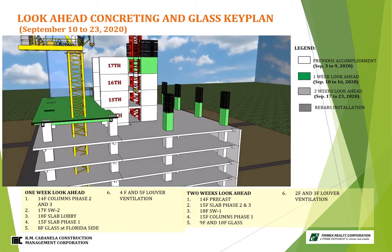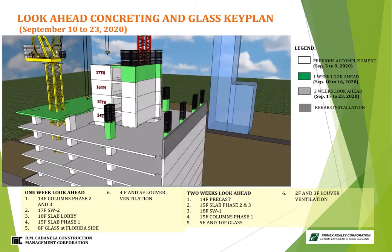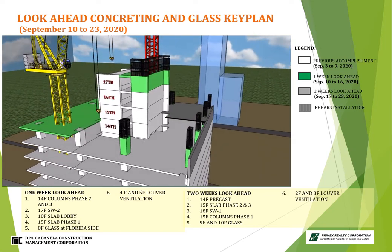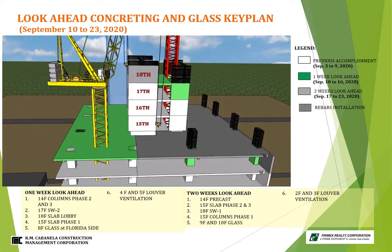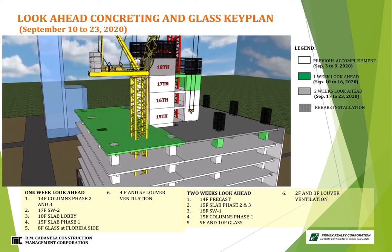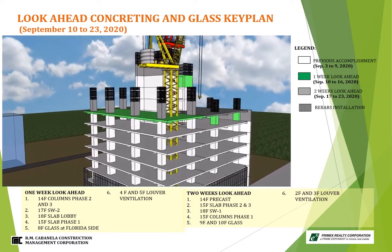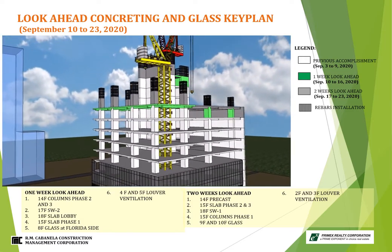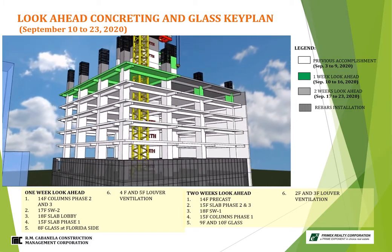For the two-week target schedule, September 17 to 23, 2020: 14th floor precast, 15th floor slab phase 2 and 3, 18th floor elevator shear wall number 1, and lastly, columns of 15th floor phase 1. Now we proceed on glass installation. First, we need to turn over the area at 10th floor by NGCB to air-low for installation of 10th floor glass. For the Connecticut side, the one-week schedule is ventilation louver at 4th to 5th floor.